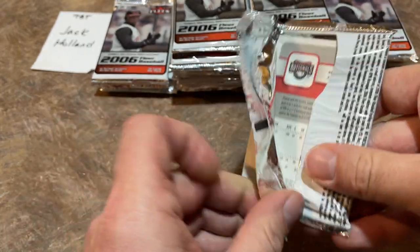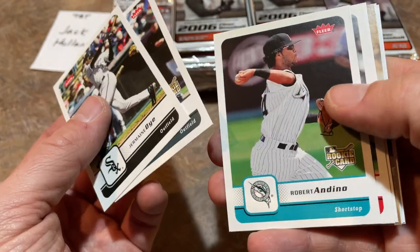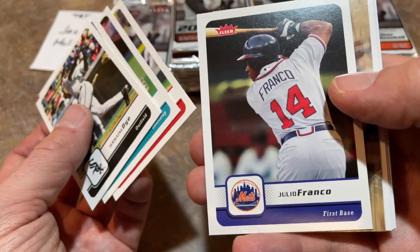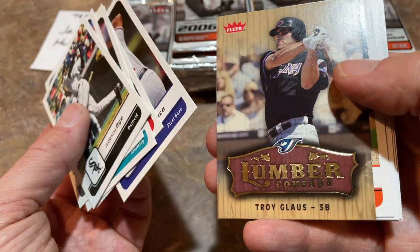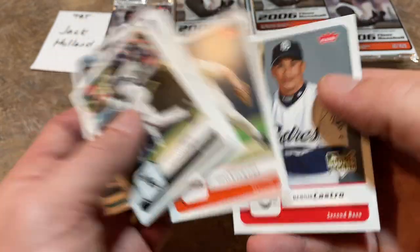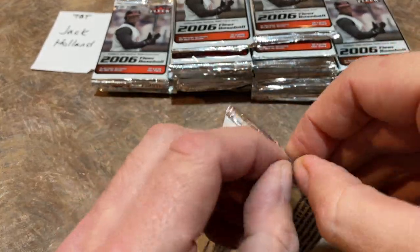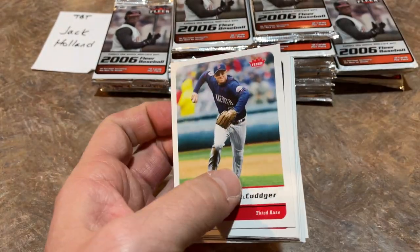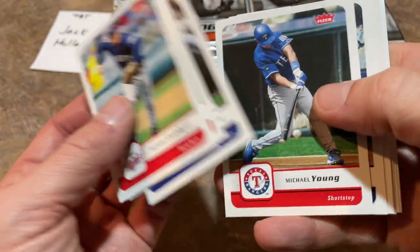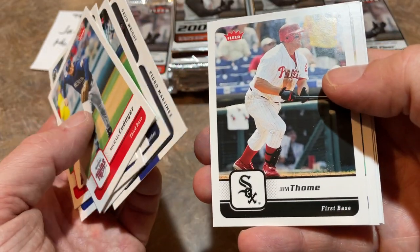Next pack. We've got the Nationals, Bernie Castro there. There's Jermaine Dye — had a nice long career, lots of dingers. Frankie Cordero, former closer. There's Julio Franco — probably still playing baseball somewhere. Troy Glaus. Julio Franco played until age like 49. Michael Kapler might have actually had a shot at 3,000 hits if he didn't go overseas and play in Japan for three or four years. There's Pedro Martinez. Jim Thome, Hall of Famer. Rich Harden — part of those young Athletics pitchers. Everyone was pumped up about Rich Harden, Mark Mulder, and Barry Zito. Kurt Schilling once again and Nelly Cruz rookie card — very nice, that is the best card so far.